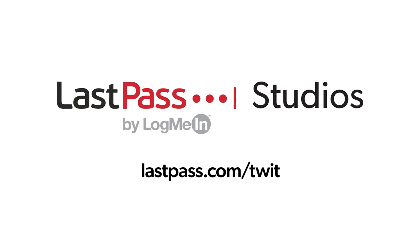Hands-On Photography is brought to you from LastPass Studios. Using the same password everywhere is a security nightmare waiting to happen. LastPass easily creates unique passwords for every site. Visit lastpass.com/twit.